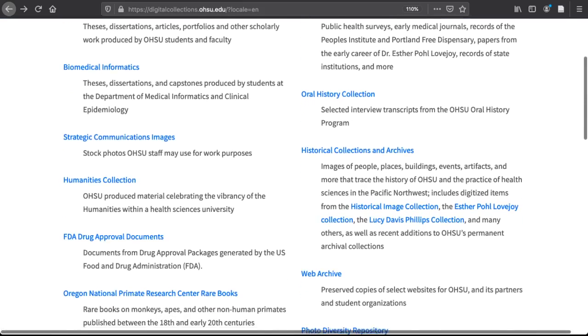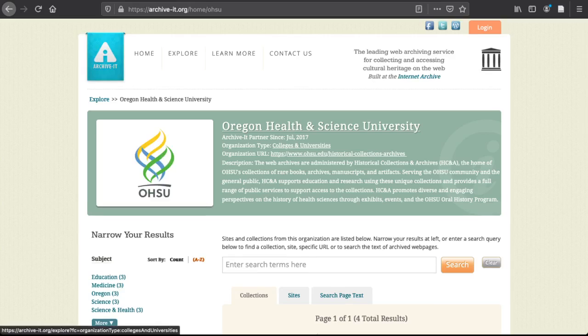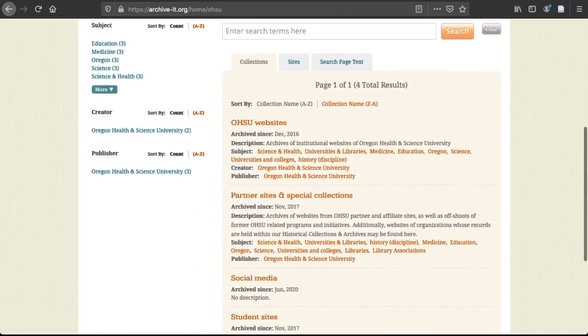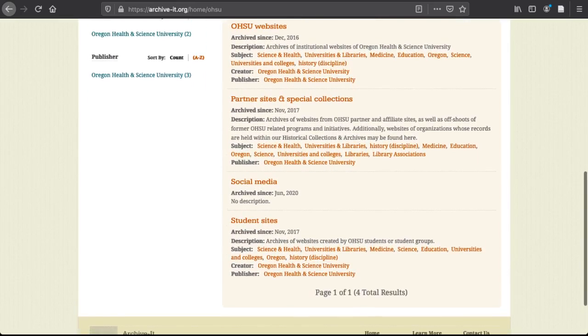The final collection of note here is the Institutional Web Archive, which has been preserving snapshots of OHSU's public online content since the end of 2016. In addition to OHSU's website, we capture websites of partner institutions, student organizations and initiatives, research lab sites, select social media, and the sites of organizations that have donated materials to our physical archives.